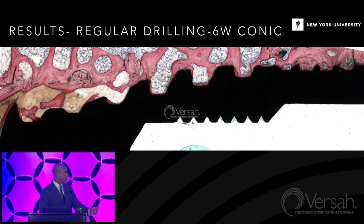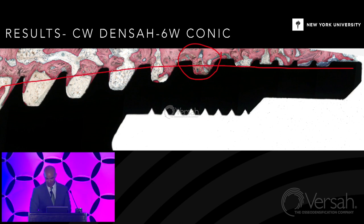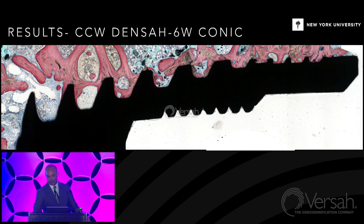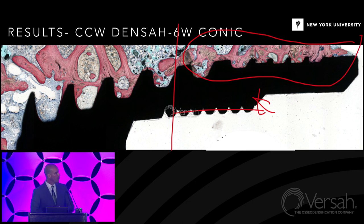Moving into the clockwise densification at six weeks: even though this initially acts somewhat subtractively, I'm seeing autografting in some regions. Because of the drill design, you don't see much integration in the lowest density bone, but closer to the crest of the hip you do get densification even in the clockwise direction. Moving into the counterclockwise direction, things change substantially — you have a lot of autograft in the cervical region. People have been asking what happens to that autograft, and from a theoretical standpoint and from our database, there should be nothing to worry about.